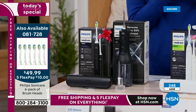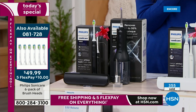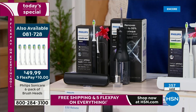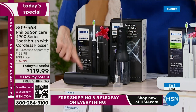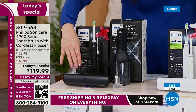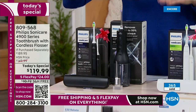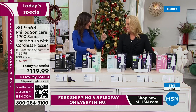We do have the extra replacement heads on your screen — that's a great deal, and that's for six of them. That's enough for a year and a half, plus you've got the one included. The battery lasts about 14 days — so if you're going on a long trip, you pack it in the slim case and don't even have to recharge it for that long.